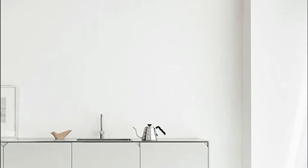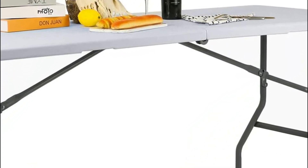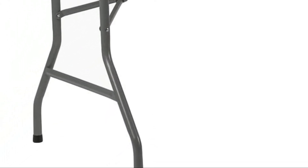The table has a sturdy white top with powder-coated legs. The leg tube is 2.5 centimeters, which makes the table extremely stable. The table's uniform load-carrying capacity is 330 pounds.